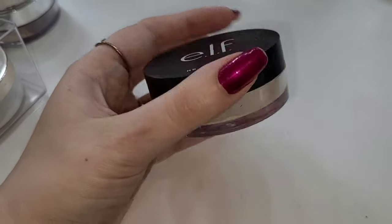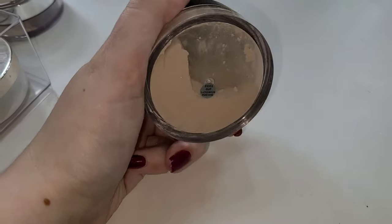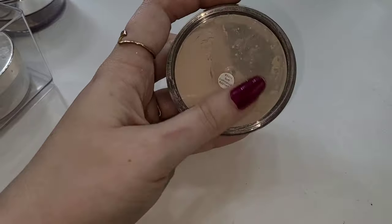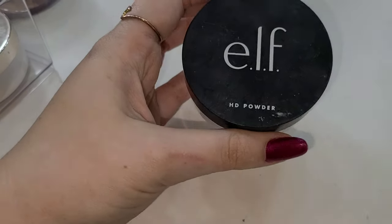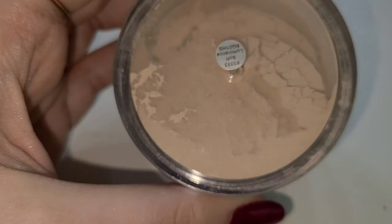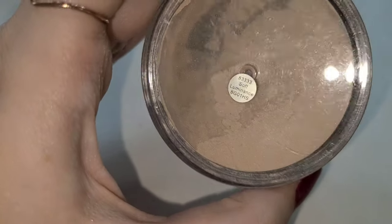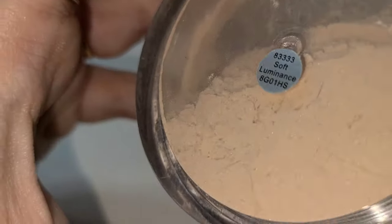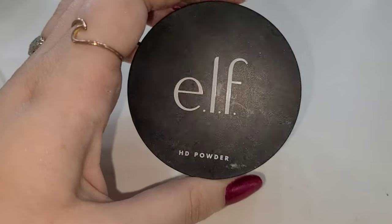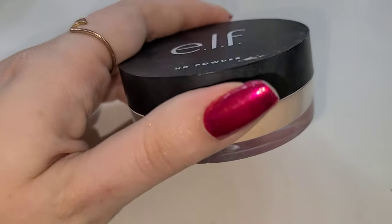Keeping with the affordable powders, this next one — as you can probably tell from looking at it — I haven't used much, and surprisingly you don't get that much product in there. This is the e.l.f. HD Powder. I find it a little bit drying underneath my eyes; it's just okay. It's definitely more pigmented, and I usually go for a more translucent kind of powder. It's also a little bit luminous, but it just doesn't come off the best on my skin.